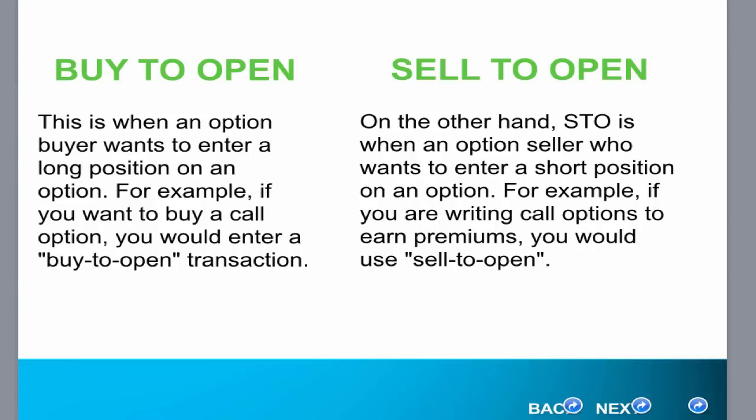But here's where it gets a little bit different — selling to open. Sell to open is when an option seller wants to enter a short position in an option and receive a credit. In this example, if you are willing to write call options, you would earn premiums and you would use sell to open as your opening transaction. You take in money, you're selling options, and then to later complete the cycle, you would have to buy those options back or let them expire worthless. That's how you round out that whole transaction cycle from beginning to end.